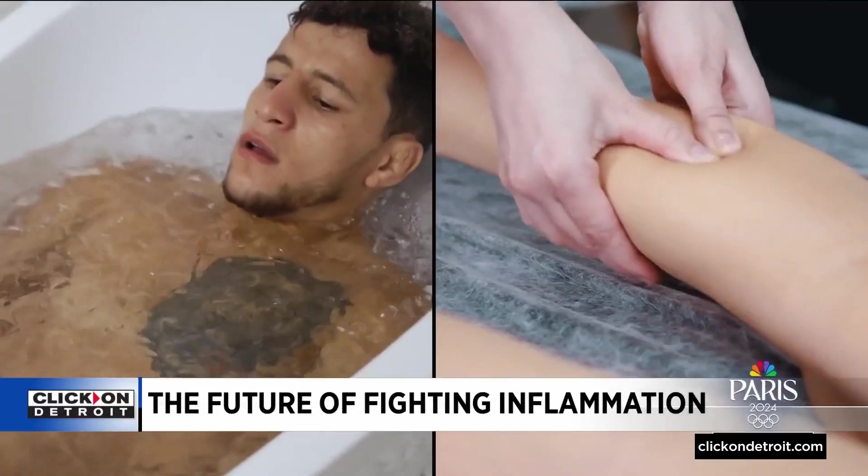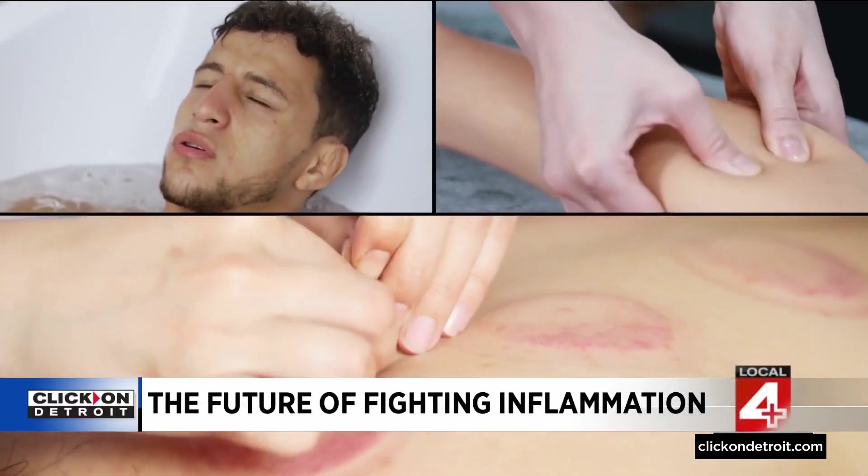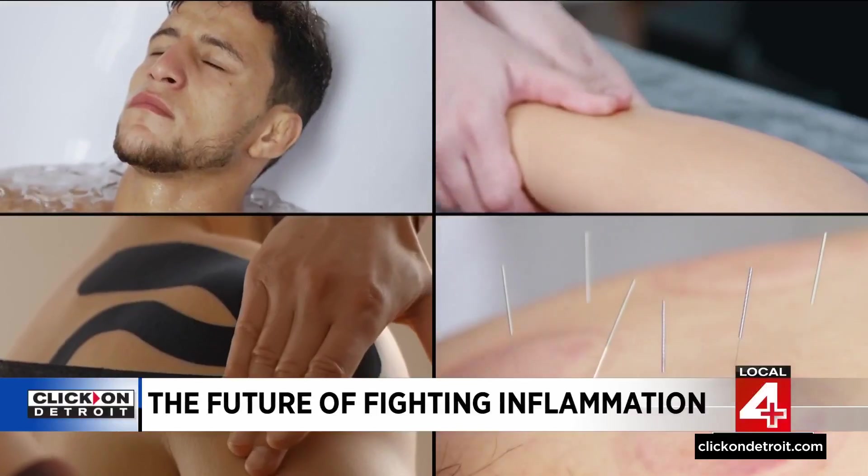Athlete recovery methods include cold plunges, massage, acupuncture, cupping, and kinesiology tape. The go-to starting point for treating inflammation during training or exercise is ice and cold therapy.